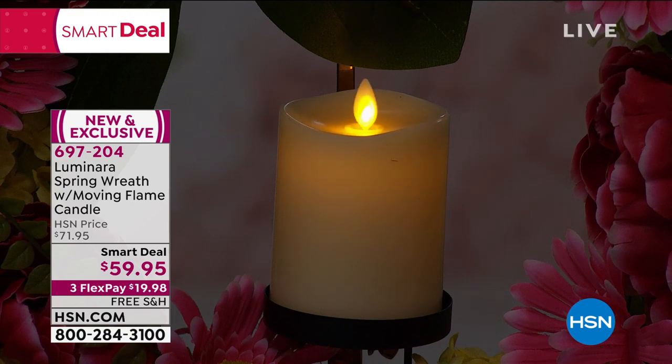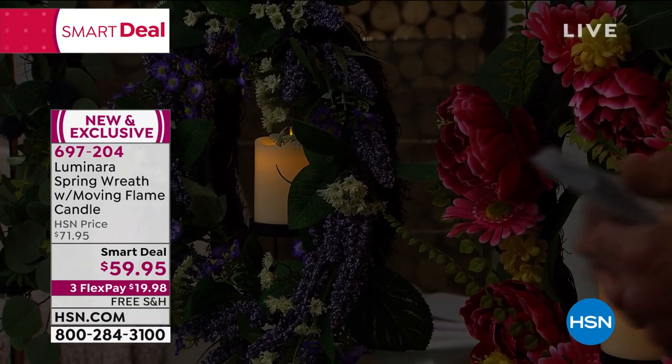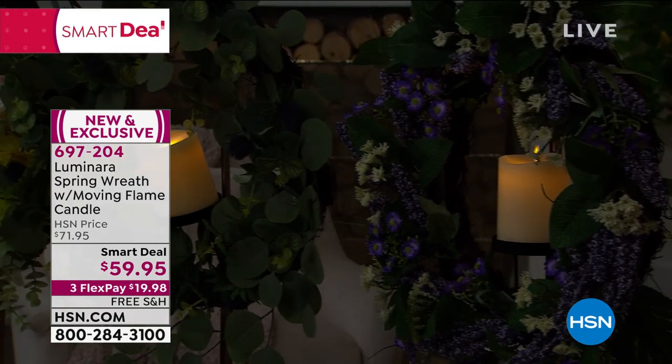FlexPay only $19.98. This is our pick of the hour. I know you could probably use a little cheering up — maybe indoors, even outdoors. If you want to put this on the exterior of your door, you could do that.